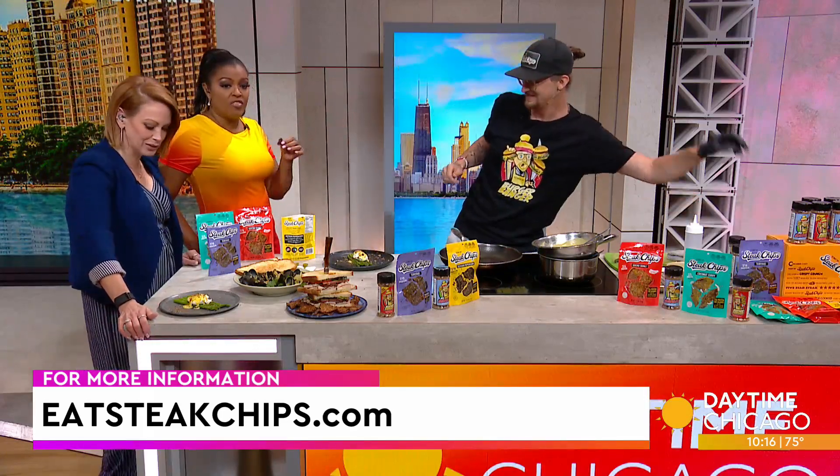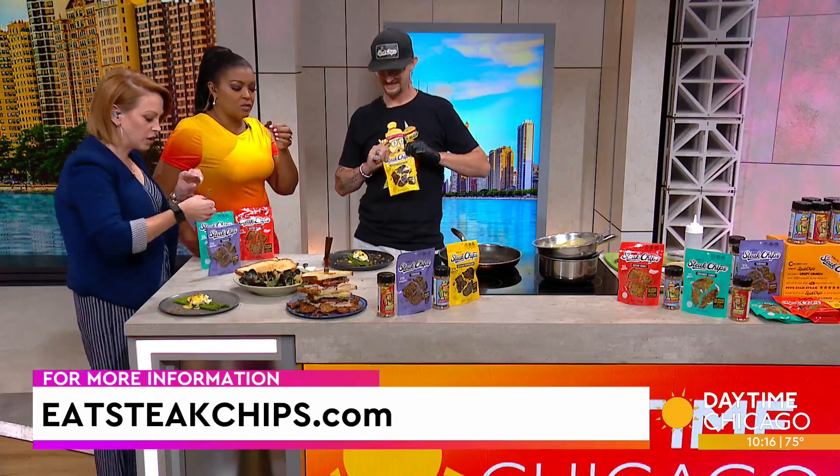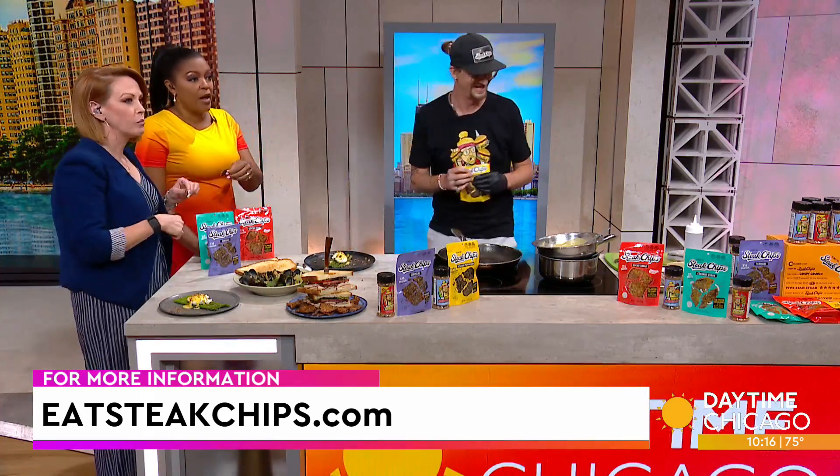We love it. Tony, thank you so much. It's eatsteakchips.com — these are delicious, guys. We'll try some breakfast. Yeah, okay!